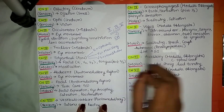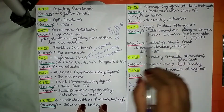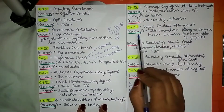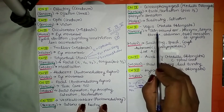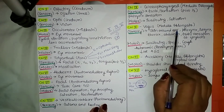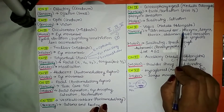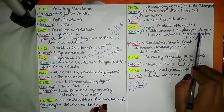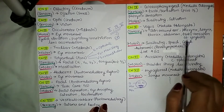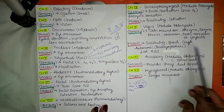Cranial nerve number 10 is the vagus nerve. It originates from the medulla oblongata and has both sensory and motor functions. Its sensory function includes sensation around the skin of the ear, sensation of the pharynx, larynx, thorax, abdomen, and taste sensation at the epiglottis. Its motor functions are swallowing, speech, and cough.